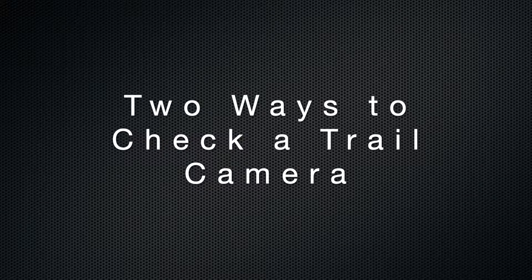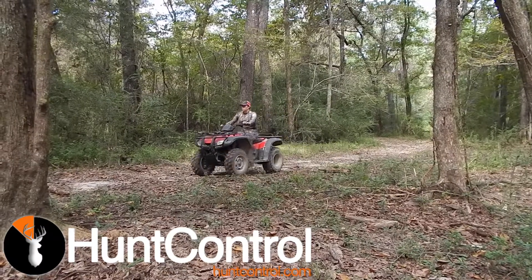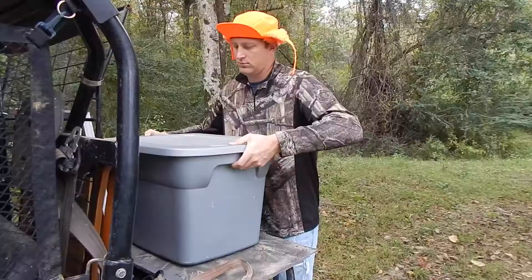Today, we're going to see two ways to check a trail camera. You could be like Megan and use the all-new HuntControl.com, or you could be like Jonathan — he thinks he has a better way.